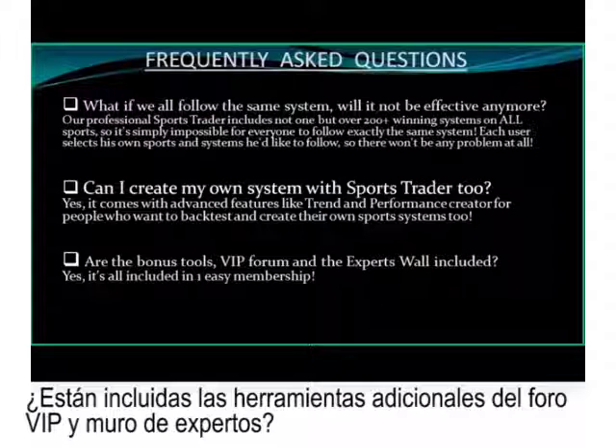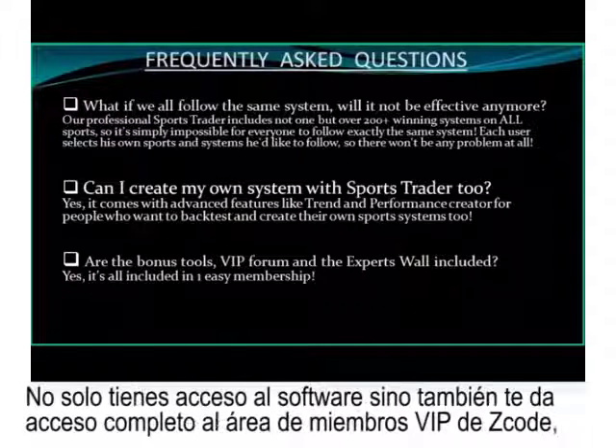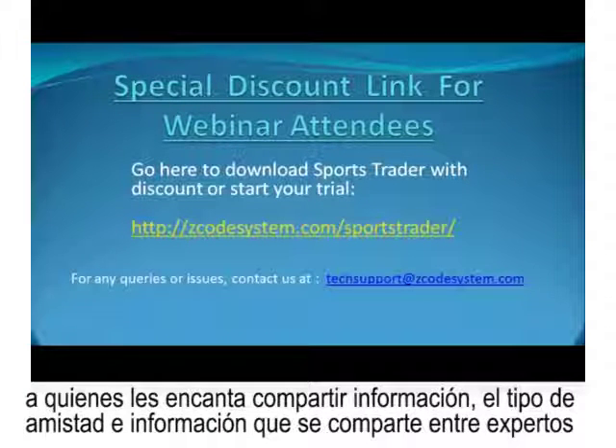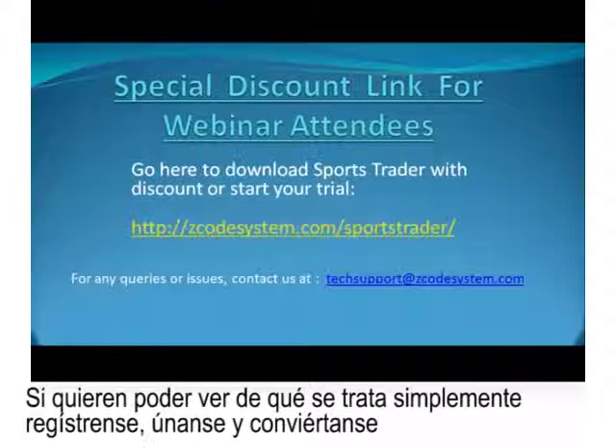Are the bonus tools of VIP Forum and the Experts Wall included? Yes, yes, and yes. By signing up for Sports Trader, not only do you get access to the software itself, but also full unlimited access to our Z-Code System VIP club members area. We have built a beautiful community of sports betting experts who love to share information. The camaraderie and information shared amongst our experts as well as newbies on board in Z-Code is something you won't see anywhere else.